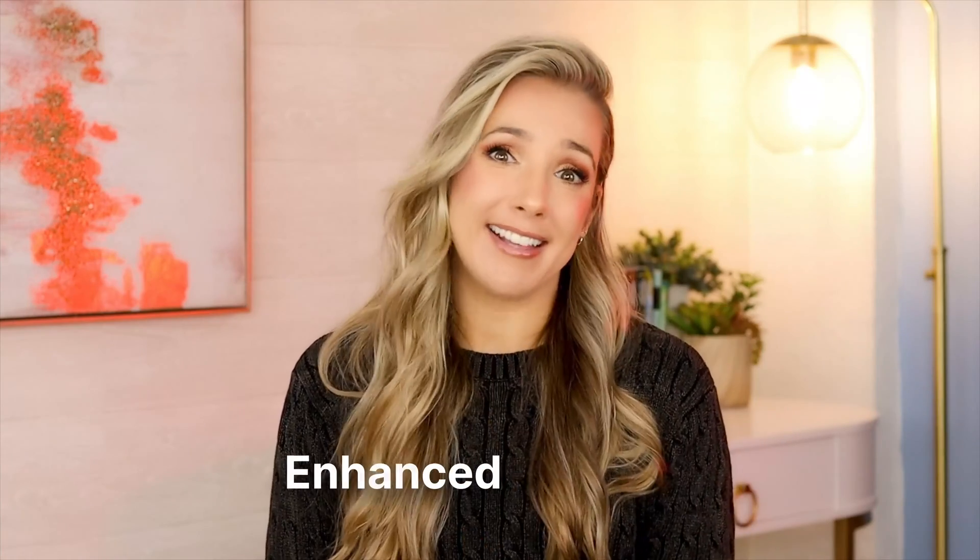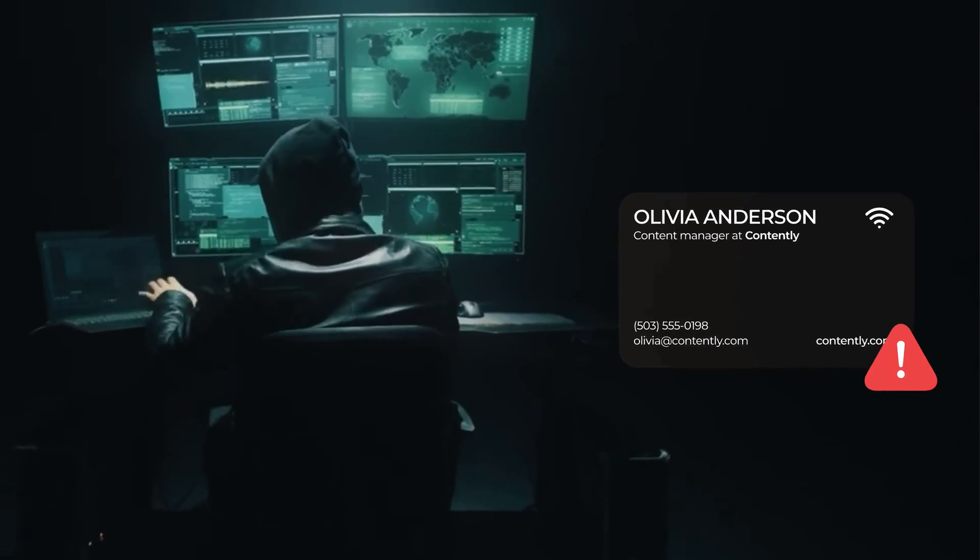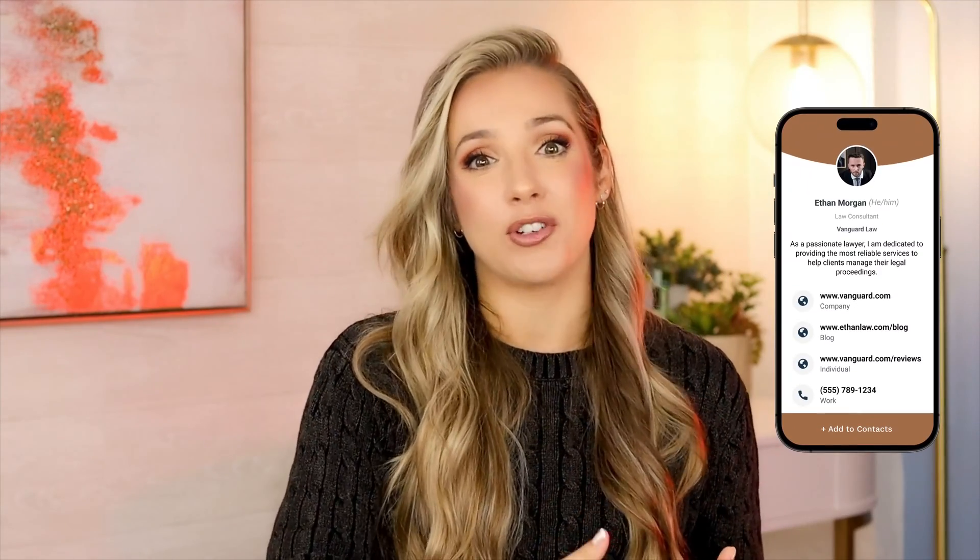Reason number three: enhanced security. NFC technology can pose security risks as data can be intercepted by hackers during transfer. Hackers can actually intercept signals sent between your NFC card and the recipient's mobile device, putting your sensitive information at risk. With digital business cards, on the other hand, you get top-notch security. They come with enterprise-grade measures like SOC 2 and GDPR compliance, plus regular security audits, ensuring that your data stays safe and protected from unauthorized access.